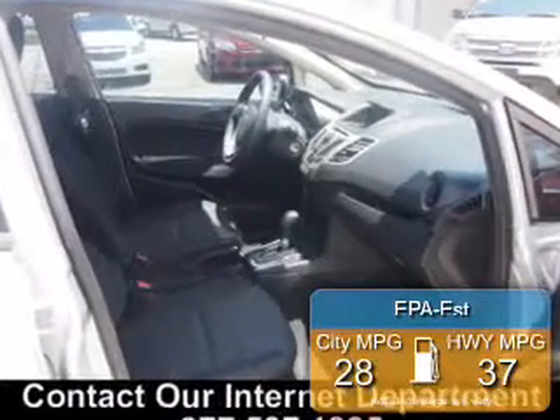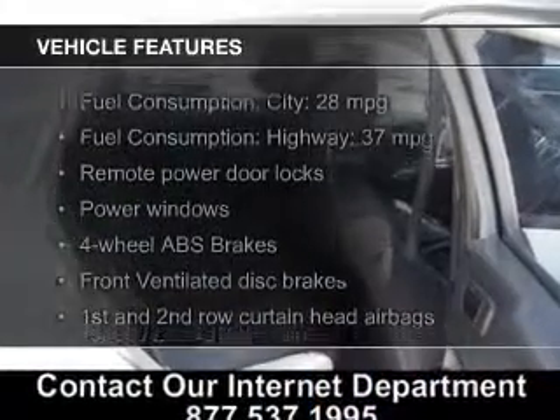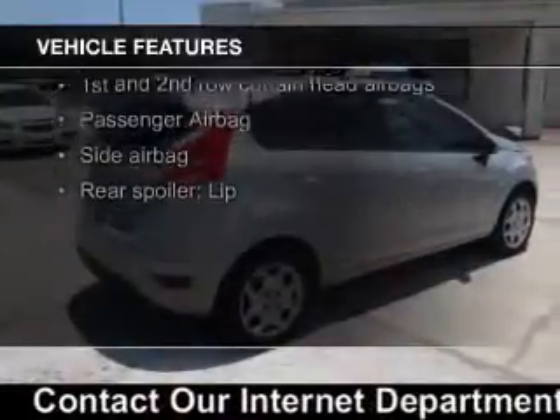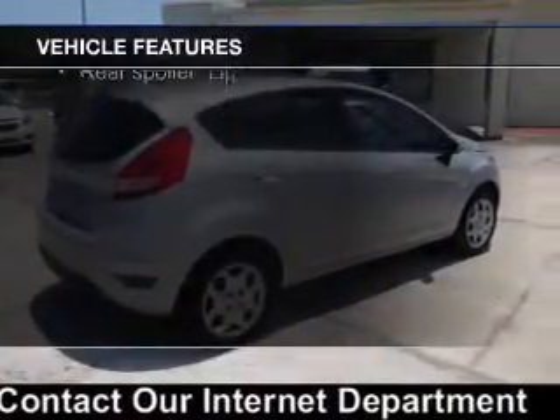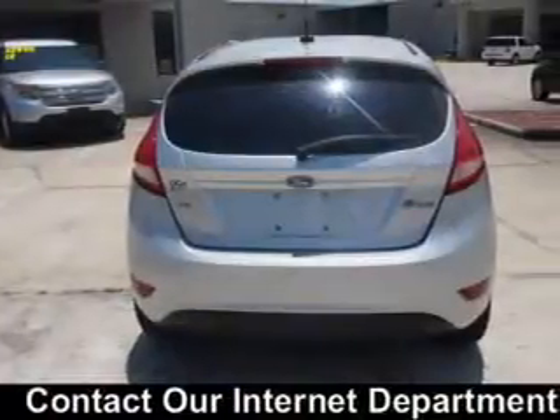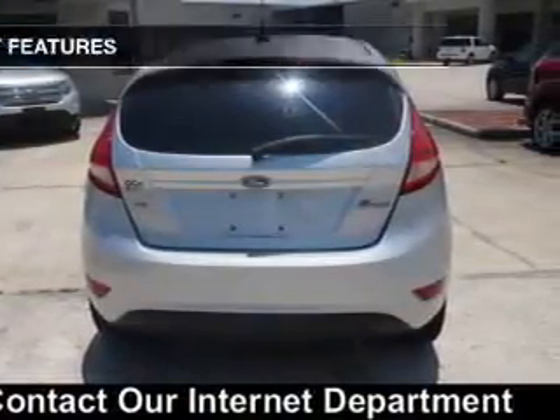Great fuel efficiency saves you money by requiring fewer trips to the gas station. The features include digital audio input, a tilt and telescopic steering wheel, a spoiler, keyless entry, a trip computer, an MP3 player, privacy glass, air conditioning, power windows, and power mirrors.